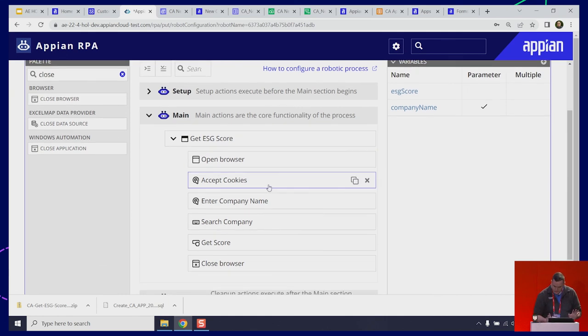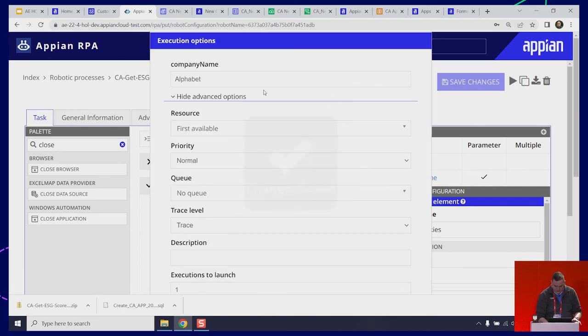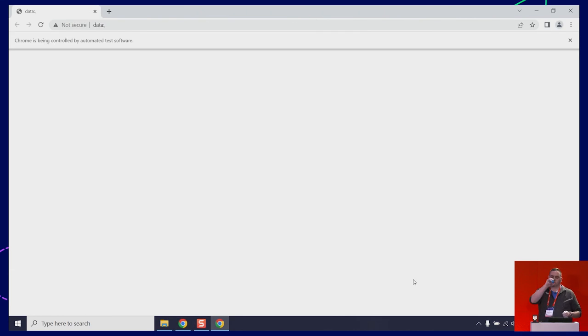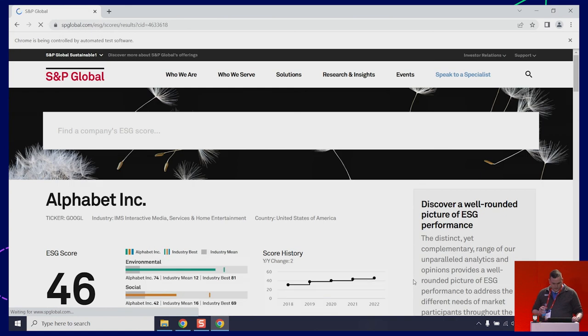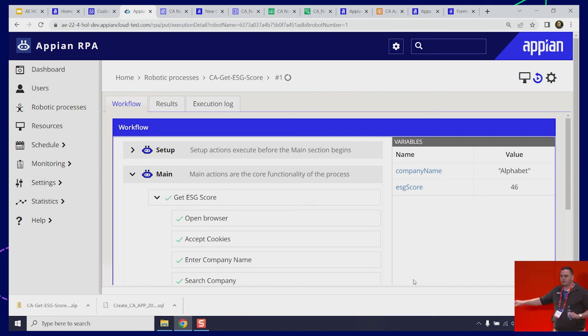I think we covered the bases. Let's see if this is working. Save changes, Execute. It's got my company name prefilled — I'm going to test it. It accepts the cookies, scrolls down, enters Alphabet, clicks Enter. There's the ESG score — and it pulls it. It got the information off of the website — no integration required, just straight scraped it off. No coding, no need to know all your browser information. This is now ready for us to incorporate into the process.